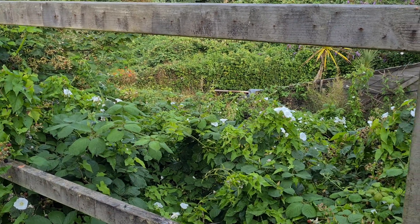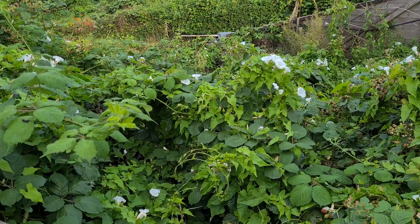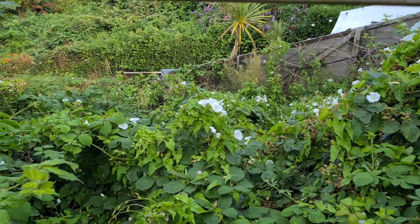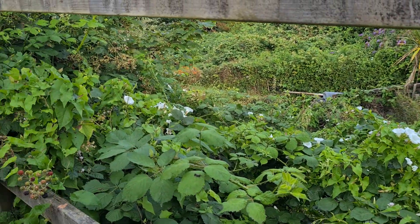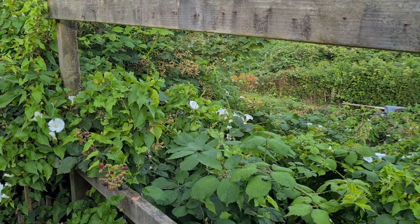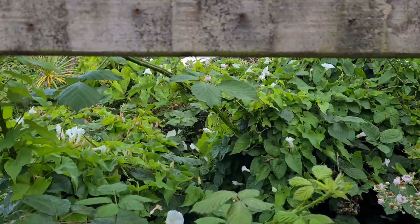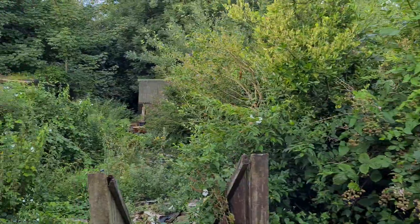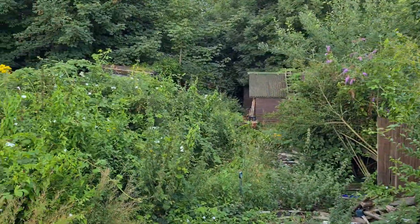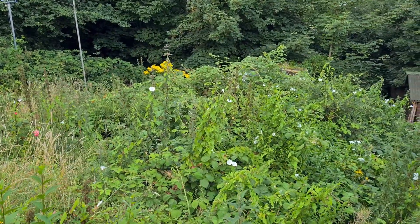Here we are, the 1st of August 2022, looking at a neighbour's garden. You can see how much bindweed is there — the white flowers, very distinctive of this invasive weed, are literally consuming all the brambles. It's taking over this particular garden, and you can even see that it's come right over into this neighbour's garden.